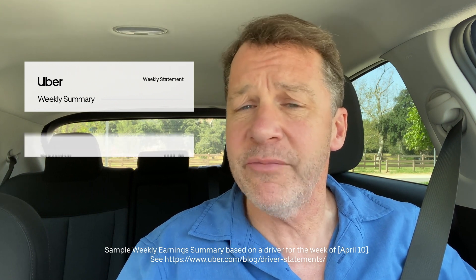Hi, I'm Kevin, and I've driven over 2,800 trips with Uber. Your weekly earnings summary is what shows you how much of your trip fares go to you, how much goes to paying expenses, and how much goes to keeping the Uber app running.